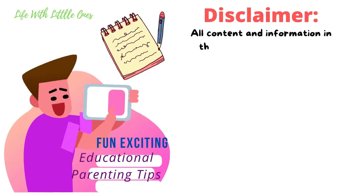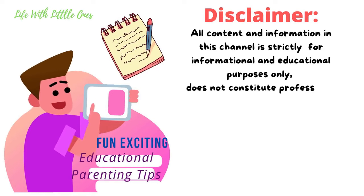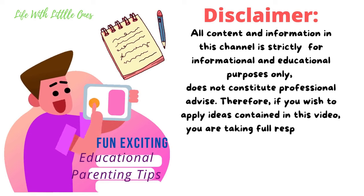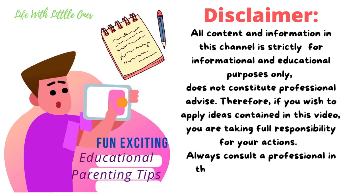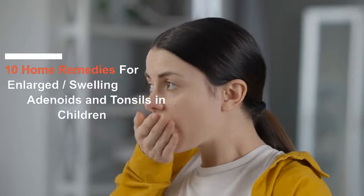A quick reminder: all content and information in this channel is strictly for informational and educational purposes only. It does not constitute professional advice. If you wish to apply ideas contained in this video, you are taking full responsibility for your actions. Always consult a professional in the area for your particular needs.